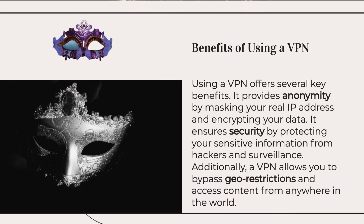Using a VPN offers several key benefits. It provides anonymity by masking your real IP address and encrypting your data. It ensures security by protecting your sensitive information from hackers and surveillance. Additionally, a VPN allows you to bypass geo-restrictions and access content from anywhere in the world.